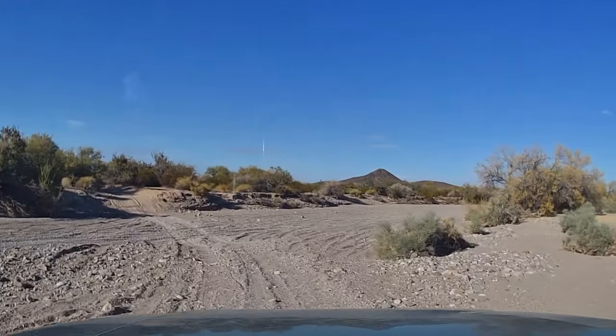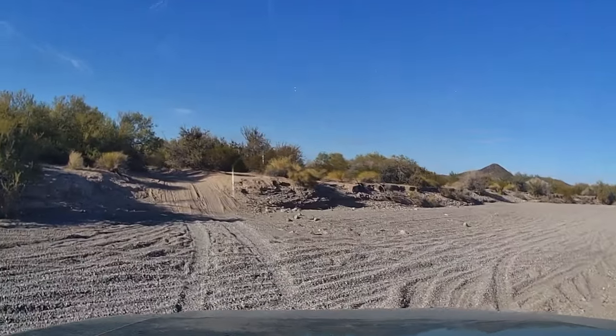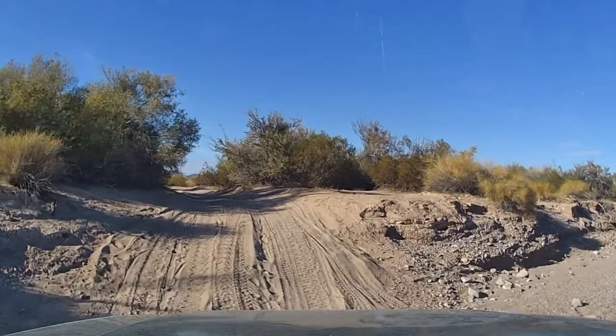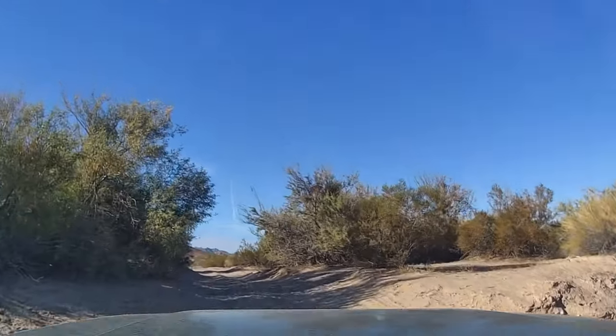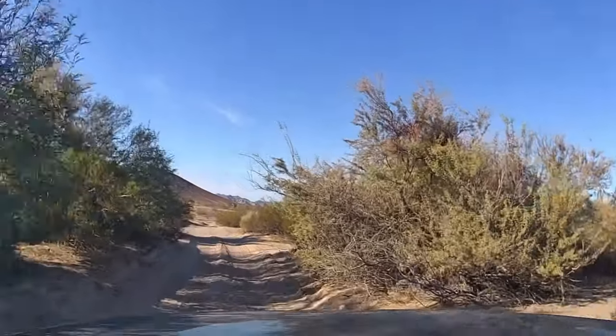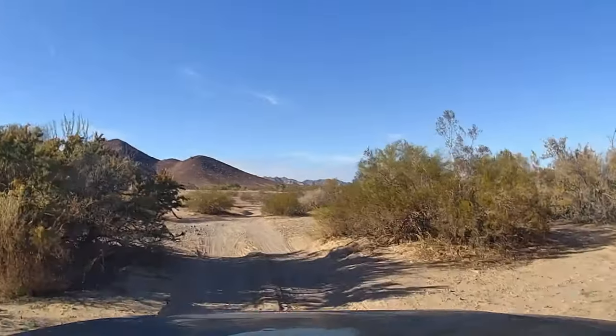This is a test to see if the blue van can make it here, and so far we're not worried about it. That was the big wash that's west of Quartzite — we're heading off towards the hills.